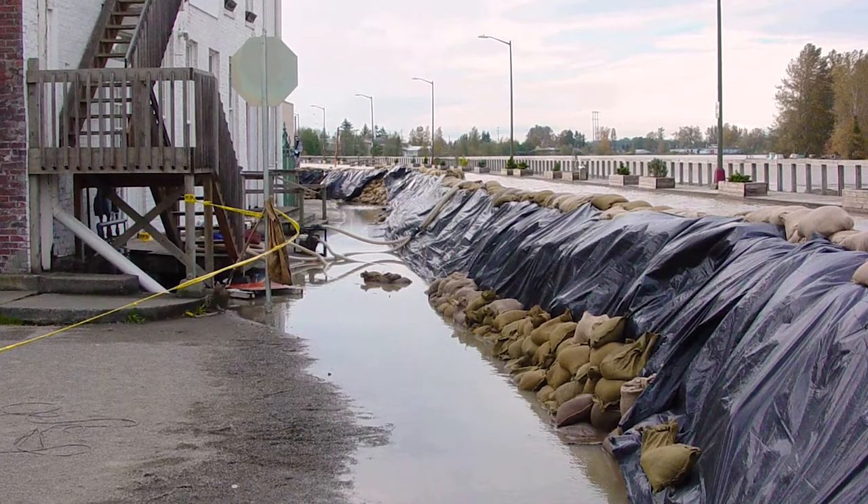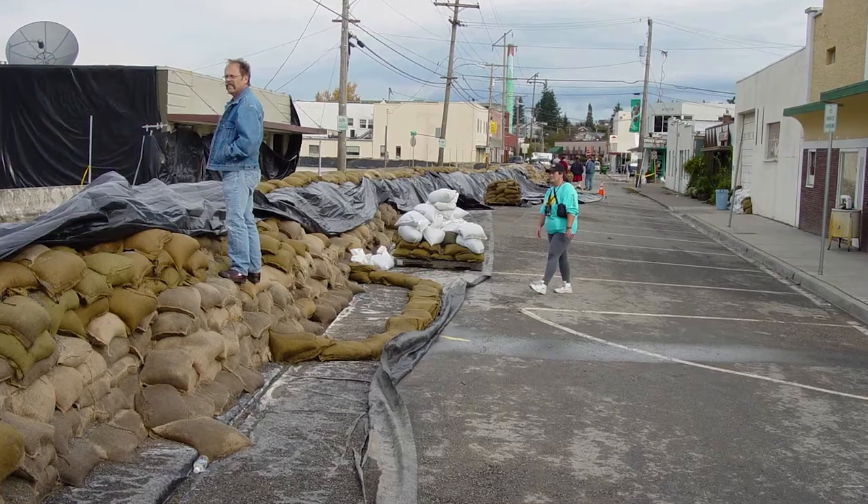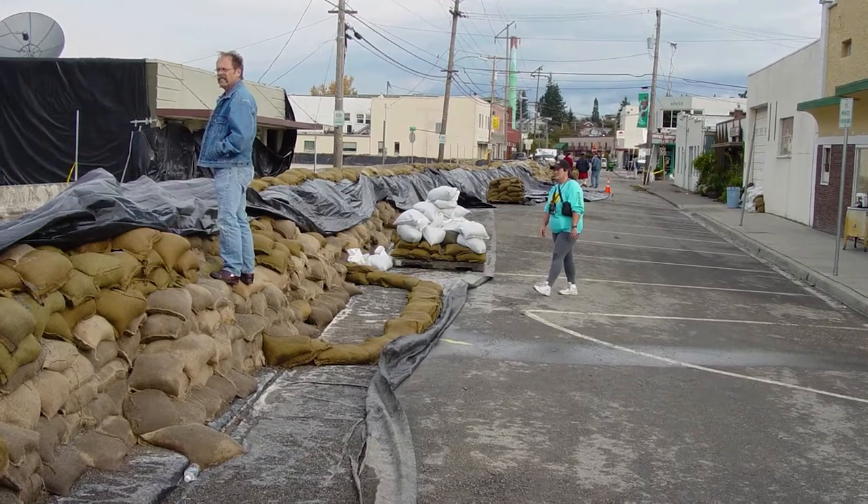We'd have 12 hours of notice between floodwaters up in Concrete and when they would get down here. So we had 12 hours to get a sandbag wall built — about 1,600 feet long, 150,000 sandbags. We'd get 1,500 to 2,000 volunteers, and it would take 12 hours of just white-knuckle, stressful crisis management to do that.